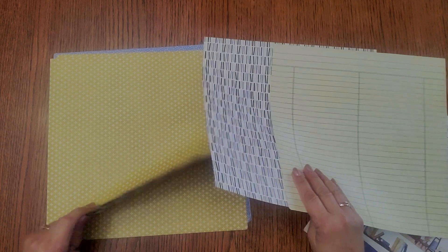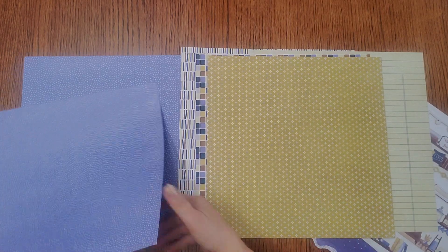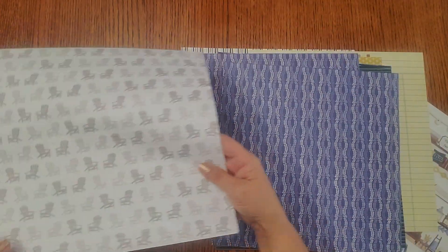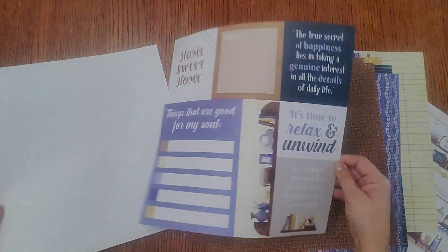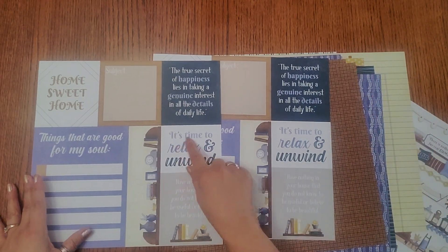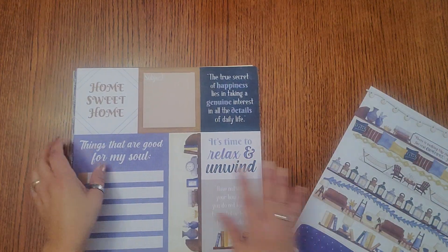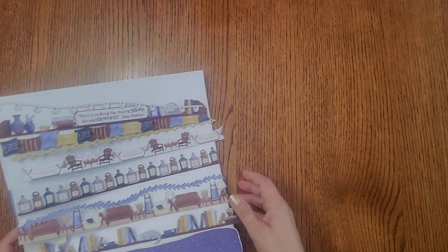These papers are really pretty — blues and golds. Look at this one, really pretty gold, and here's blue, just fun outdoor colors. Look at this one with the tiny little Adirondack chairs — so cute! The back side is like a brown weave, and then here's a polka dot with quote paper you can cut up: 'The true secret to happiness lies in taking genuine interest in all the details of daily life. It's time to relax and unwind.' Really fun things you can cut up and use on your pages.